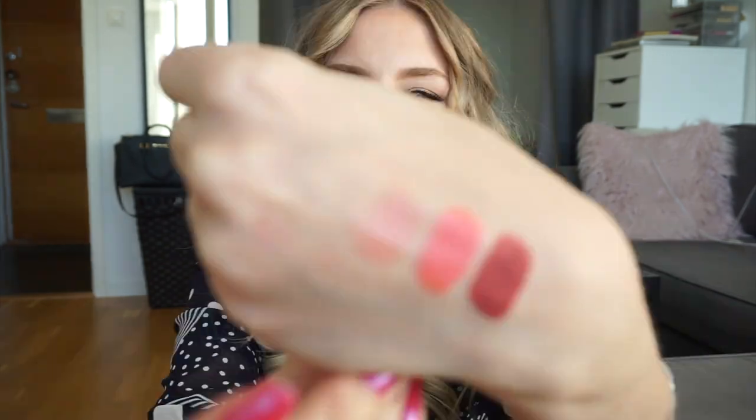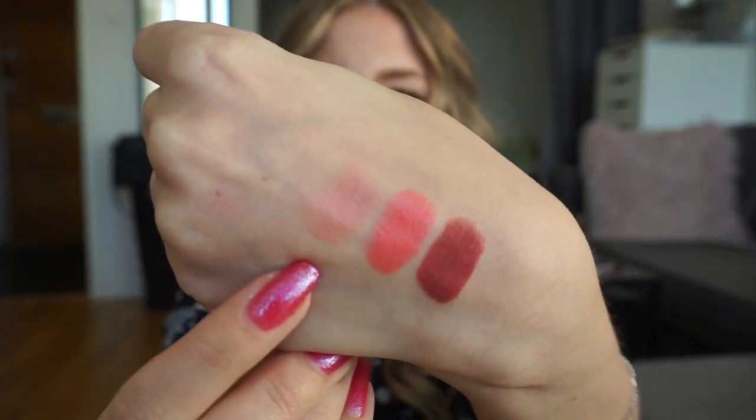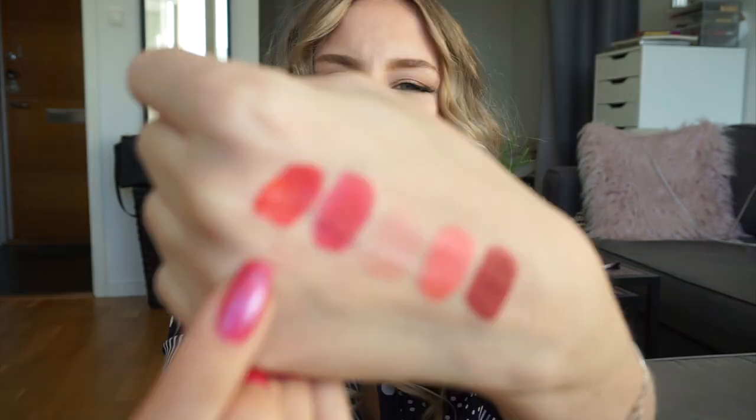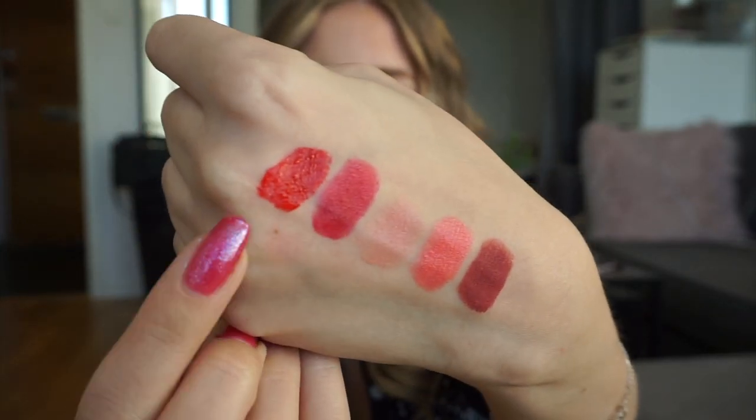The third lipstick will be another one of my MAC ones — this is Hue, and that is Hue right there. The fourth lipstick will be this one, which is a mini lipstick from Smashbox in the shade Legendary, and that is Legendary right there. And the final lipstick will be another one of my YSL Glossy Stains in shade number 9, and that is the final shade right there.